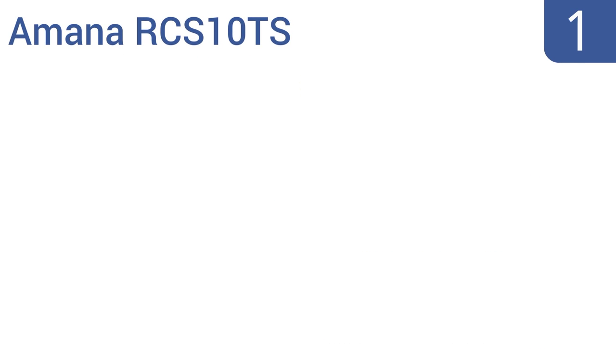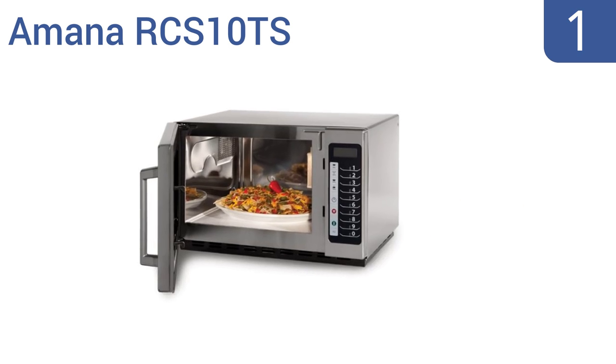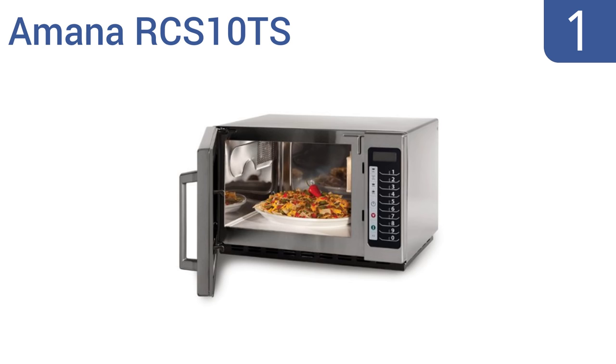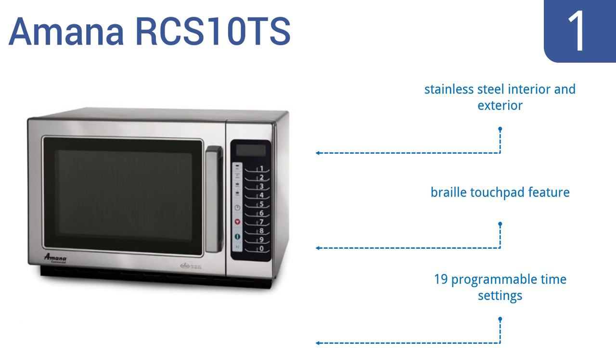And taking the top spot on our list, the Amana RCS10TS is a medium-sized commercial-grade microwave, ideal for recreation centers or a teacher's lounge. It has five power levels with even heat distribution for consistent results no matter what you're cooking. It features a stainless steel interior and exterior, a braille touchpad, and 19 programmable time settings.